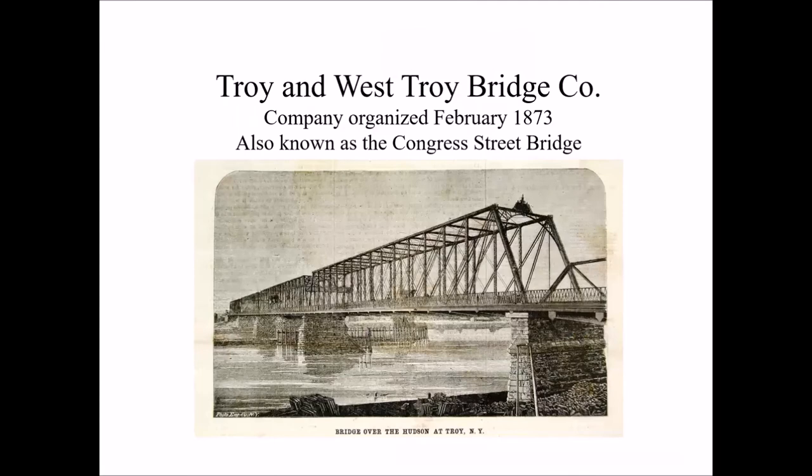Our second company was organized in 1873 and it was called the Troy and West Troy Bridge Company. Eventually it also got the name of the Congress Street Bridge, as it met at the foot of Congress Street in the city of Troy.